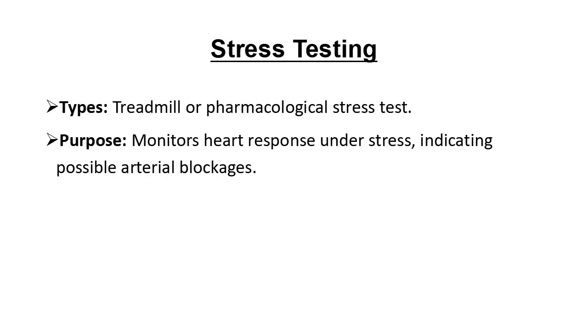In a stress test, doctors monitor the heart while it's working hard, either on a treadmill or with medication that simulates exercise. If the heart struggles to keep up, it could mean that the arteries aren't supplying enough blood, which often points to blockages.